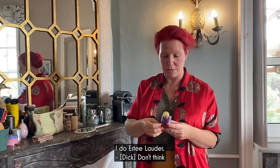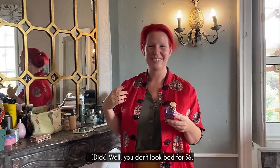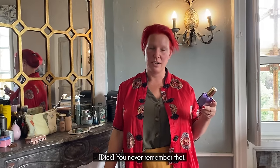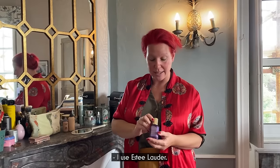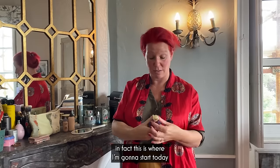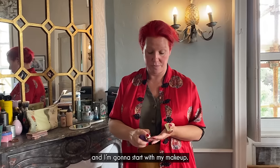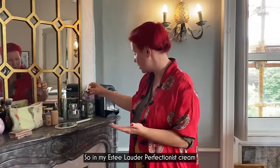I do that morning and night, and I have a night one and a neck cream as well. I do Estee Lauder — the neck one doesn't do much. Well, you're not looking bad for 56. You're joking — I'm 43. It doesn't bother me at this stage. I use Estee Lauder Perfectionist, and I love this because — in fact, this is where I'm going to start today. Because right now I have my hair as is and I'm going to start with my makeup.